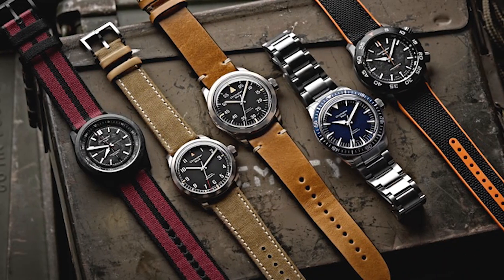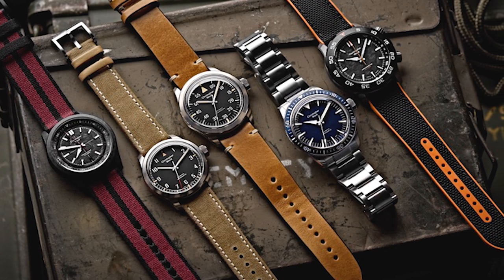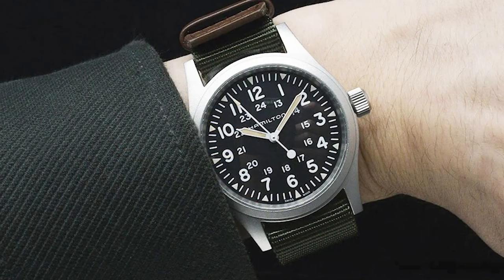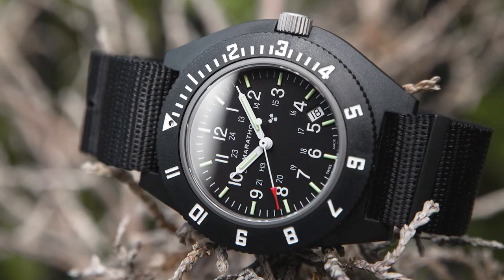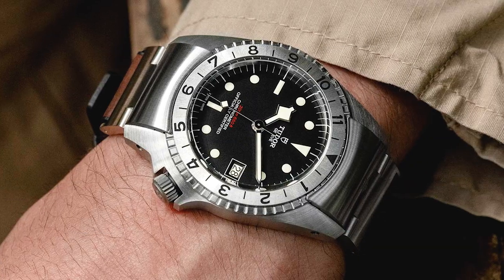Here, I present 9 timepieces that blend a tactical look with practicality for enduring both normal activities and the rigors of military service. This list varies in watches for use at sea, in the air, and on land due to the broad range of situations in which service members operate.